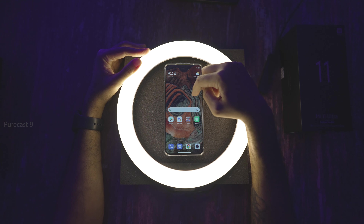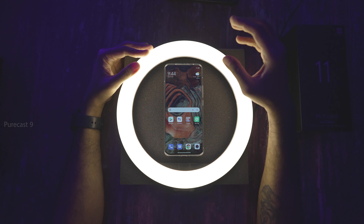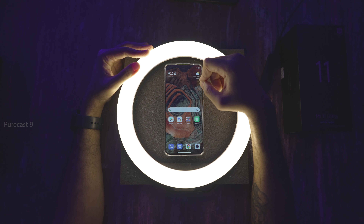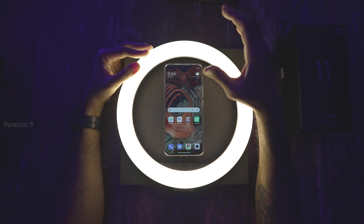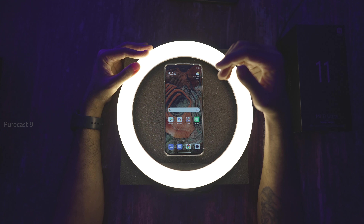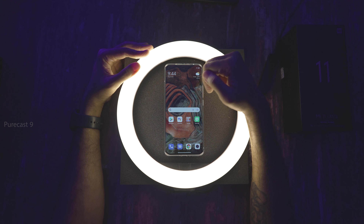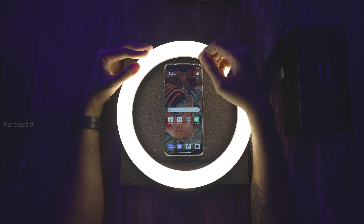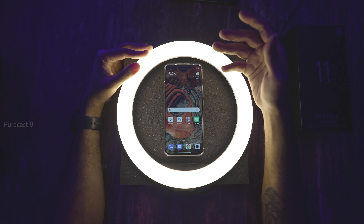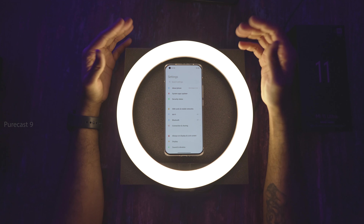I've been using my Mi 11 Ultra for just a couple of days now. Apart from a lot of good things to say and a few hiccups, I'll keep that for a different video. This is going to be primarily about the amount of customization that MIUI offers — it's a huge list. There's so much you can change, and the amount of things it allows you to do is insane, though it can get really confusing.